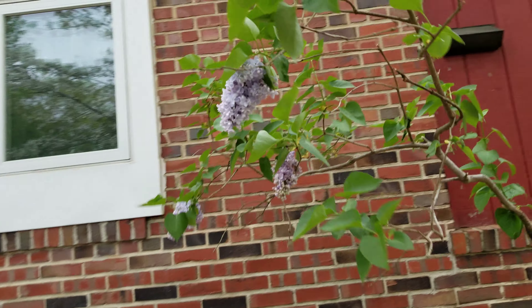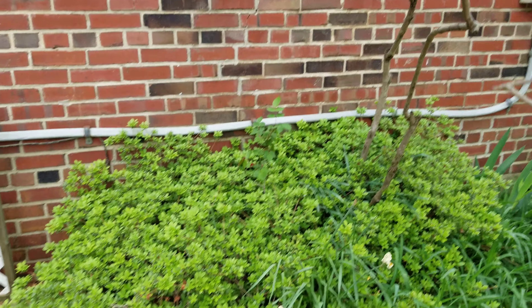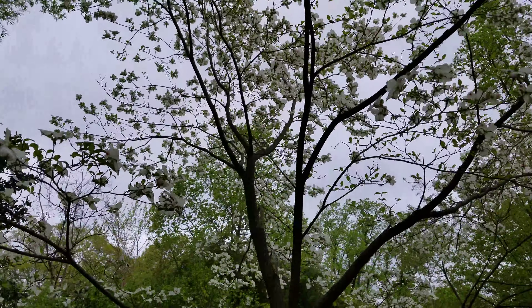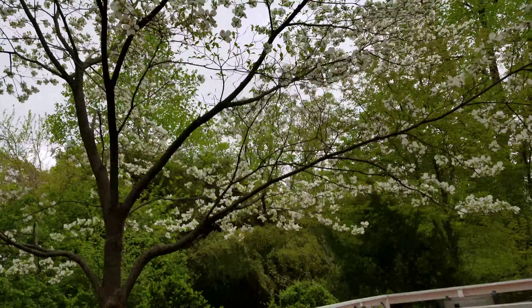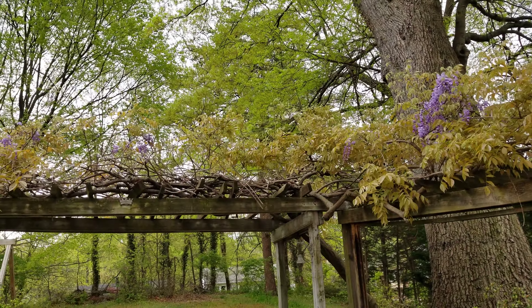And this is that lilac. Another azalea that hasn't started blooming yet. And then that's about it. The dogwood tree is very nice today. There's a wisteria.